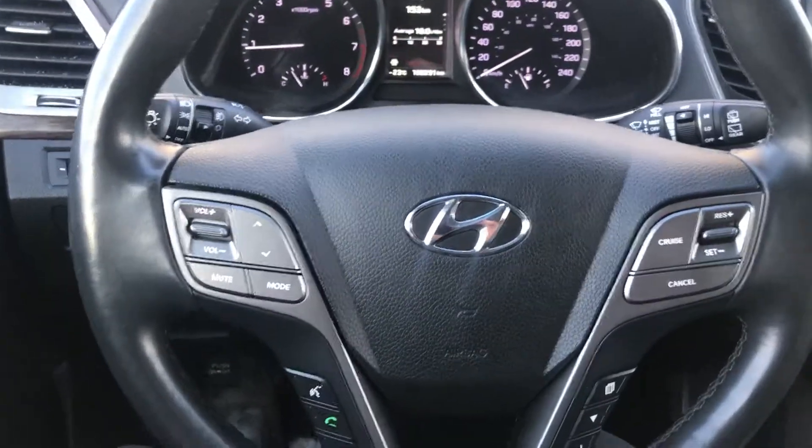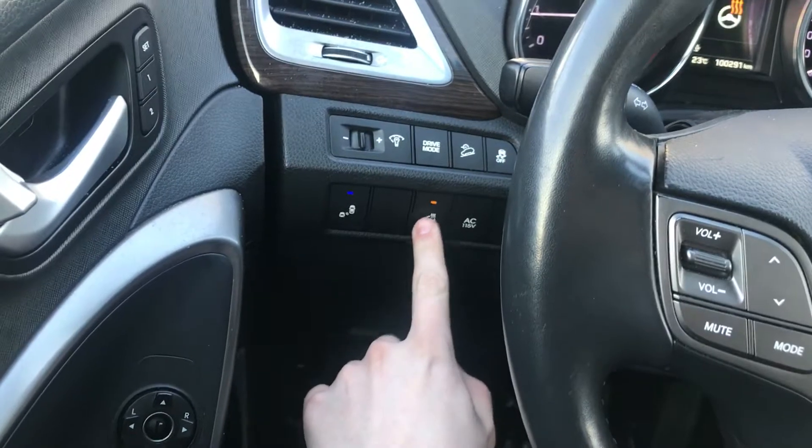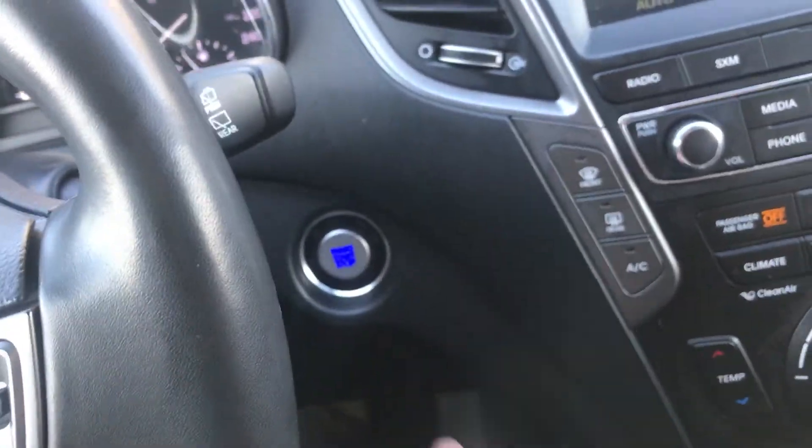Taking a look at the steering wheel, you do have your Bluetooth phone controls on the left hand side and your cruise control on the right hand side. You then have your blind spot detection as well as your heated steering wheel on the left, just to the left of the steering wheel, with the blind spot being in the mirror. This is a push-to-start vehicle.